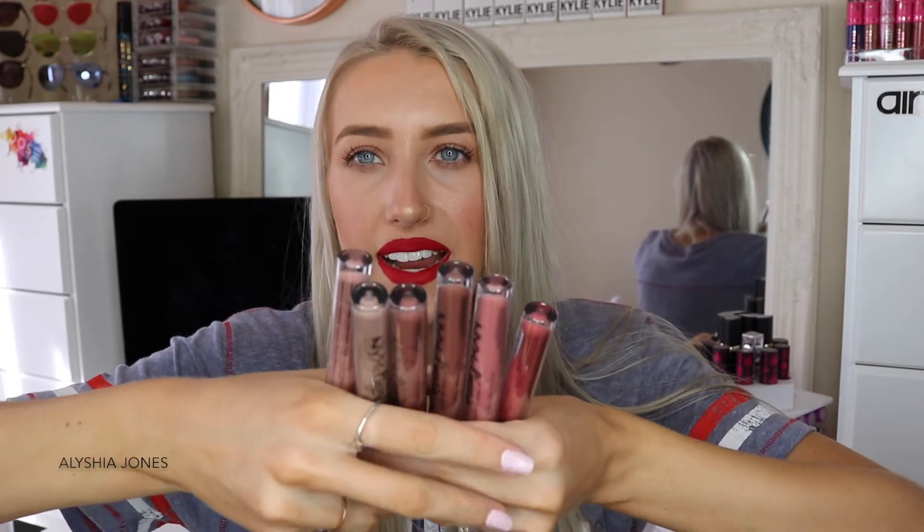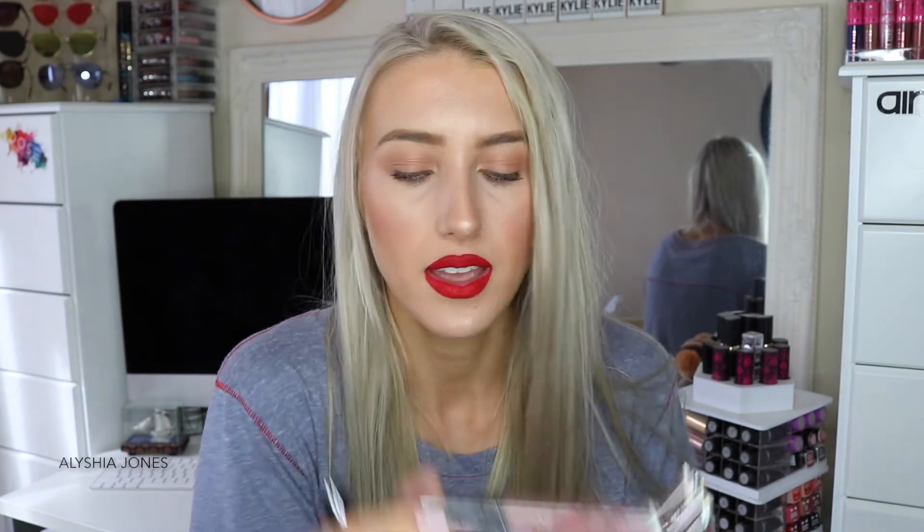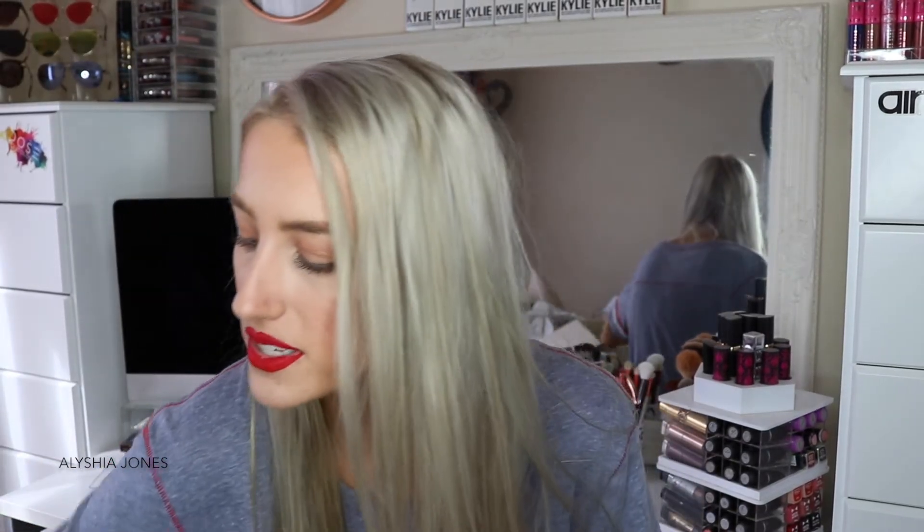Then they sent a whole bunch of NYX Lip Lingerie — I actually have the whole collection. They have an amazing range of colors, especially if you love nudes. There are so many nudey and pinky kind of colors. My favorites from this batch are Bedtime Flirt and Lace Detail, which is a lighter nude.